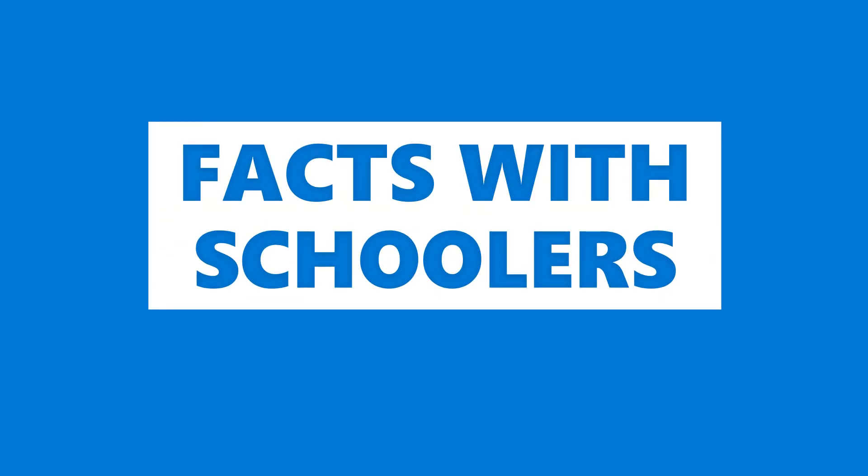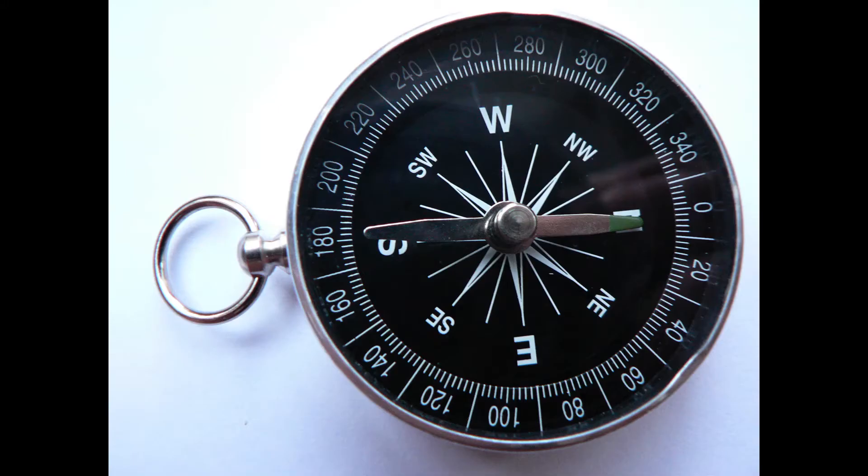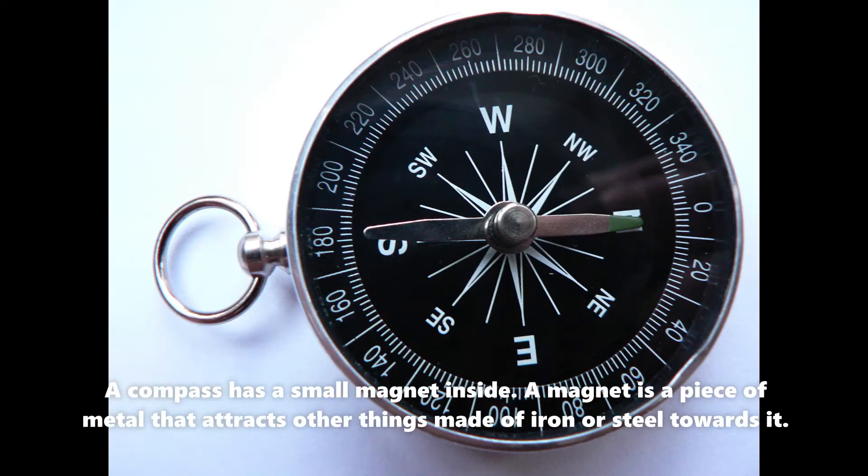Facts with schoolers. Why does the compass always point north? A compass has a small magnet inside. A magnet is a piece of metal that attracts other things made of iron or steel towards it.